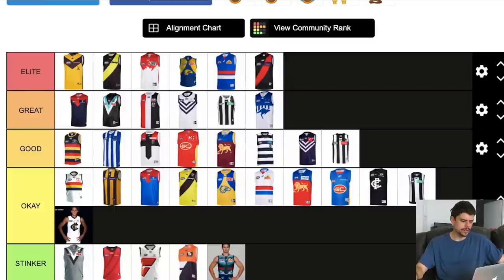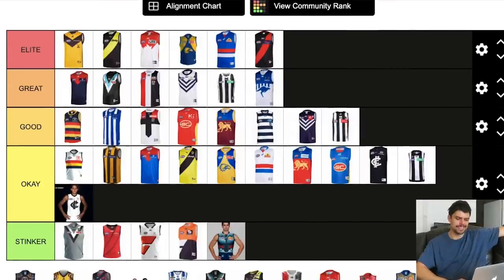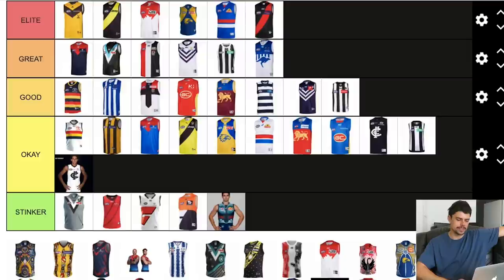So there you have it — my ranking of AFL jumpers. The elite jumpers are Hawthorn's clash, Richmond's home, Sydney's, West Coast, Bulldogs, and Essendon. The greats include Melbourne, Port, St Kilda, Fremantle, Collingwood, and North. There's a glut of others in the okay section including a lot of clashes. The true stinkers are Port Adelaide's grey one, Essendon's red sash, GWS's whole deal, and the Bulldogs Marvel jumper. Thanks for watching — let me know in the comments what you think. Check out today's sponsor NordVPN, subscribe if you're new, and I'll see you in the next video. Cheers.